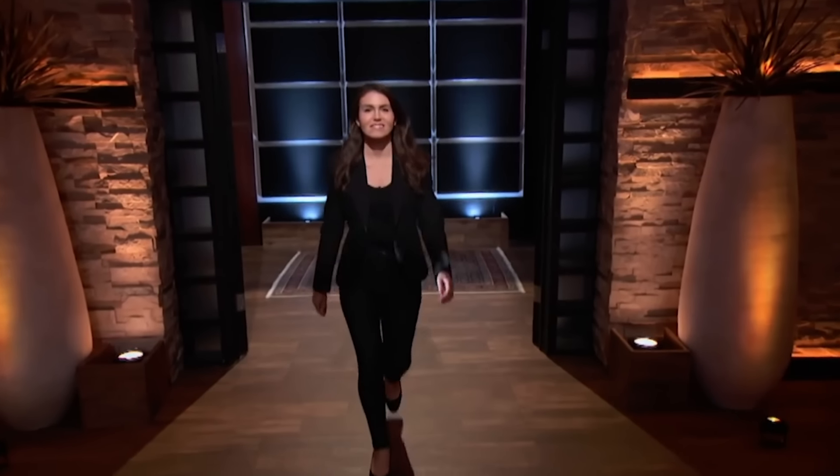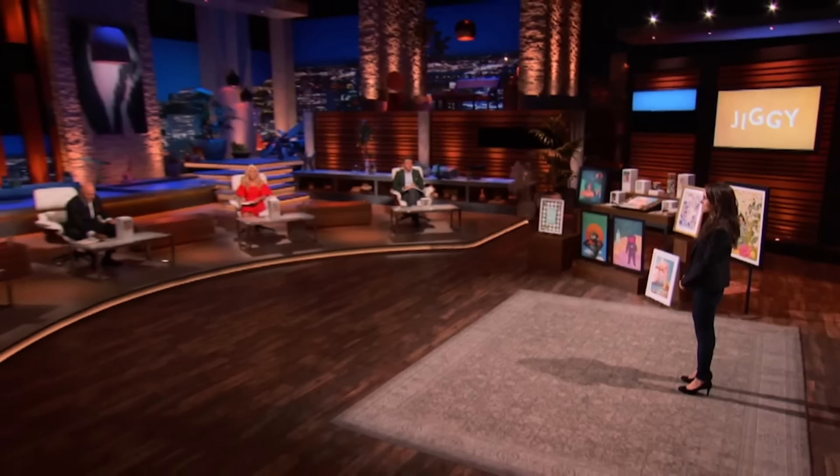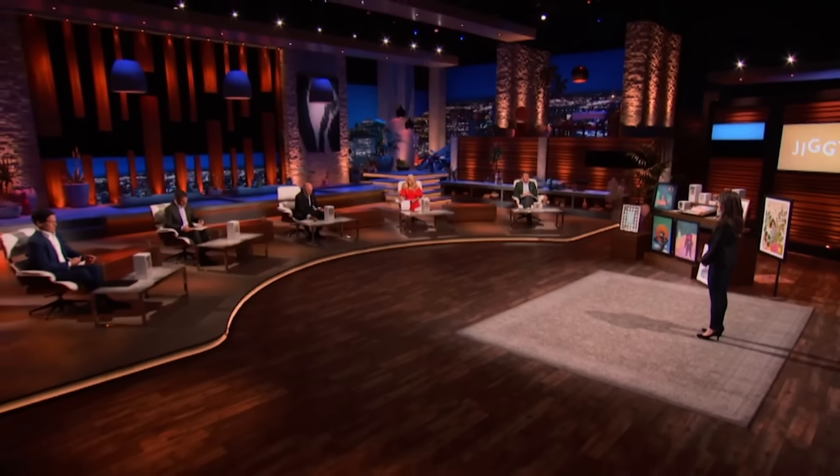First into the tank is a product designed to relieve stress and promote relaxation. Hi, sharks. My name is Kaylin Marcotte. I am from New York City, and I am here seeking $500,000 in exchange for 5% of my company.